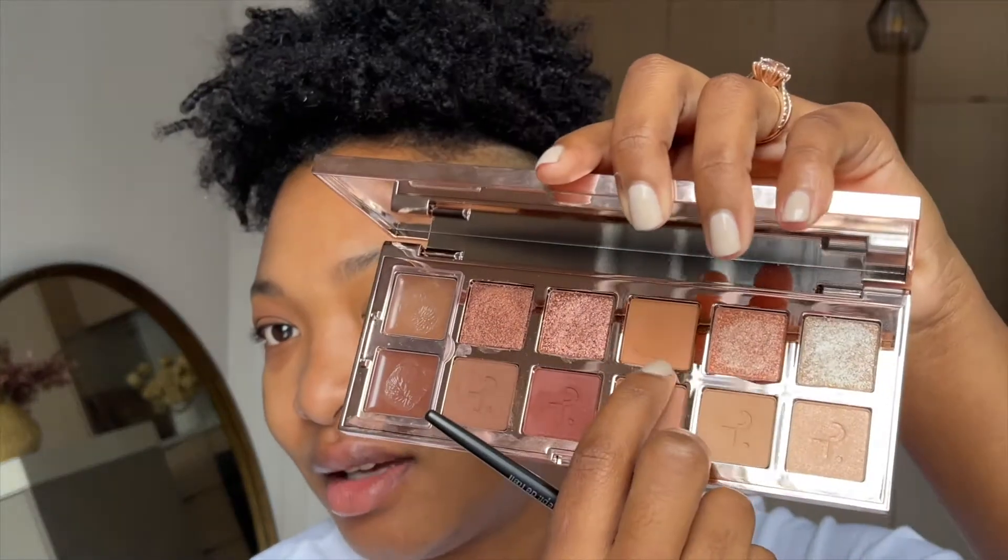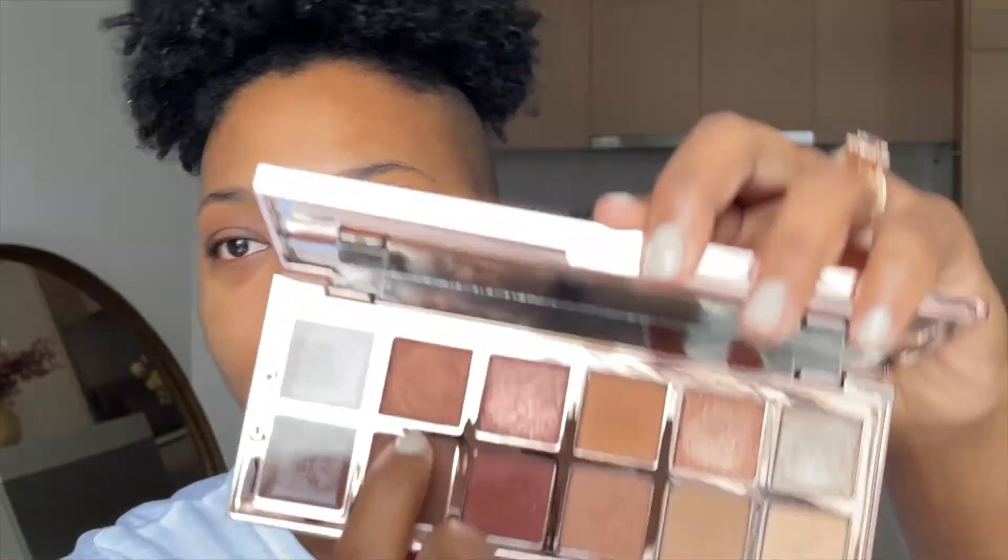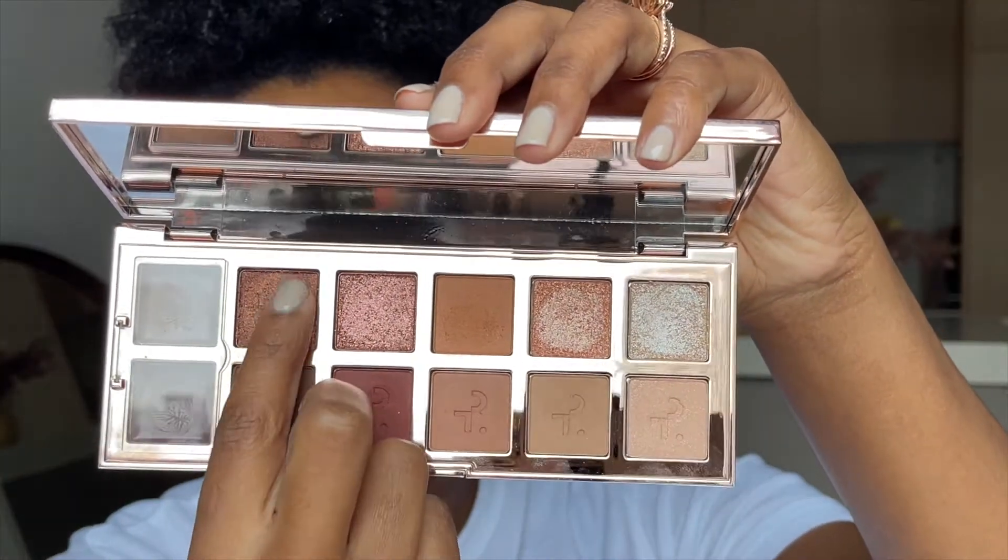Thinking of trying this one at the top — it has a little bit of shimmer. Let me swatch it. Yeah, it's a little light, but it's like a hint of color, not so bad. This one is calling my name — yeah, it's beautiful, love it. The shimmers are always perfect, it's just the mattes. I like it, I'm happy.